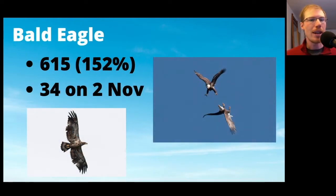For bald eagles, we had 615, more than 150% of the average. It's common at most hawk watches that the number of bald eagles is going up every year, so this wasn't a record year for us, but definitely a lot of bald eagles around — we see them every day. The high count was 34 on November 2nd. You can see from the photos that sometimes we see bald eagles fighting in midair, which is always entertaining. And by the way, all of the photos in this presentation were ones that I took this season.